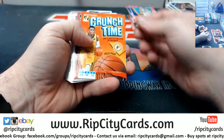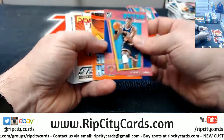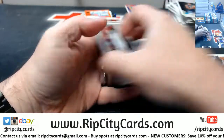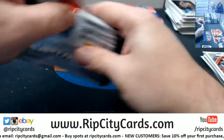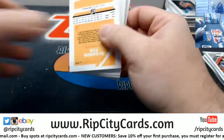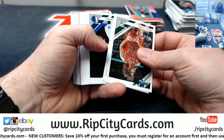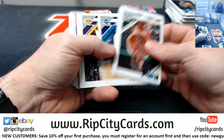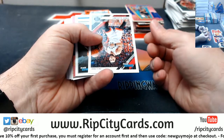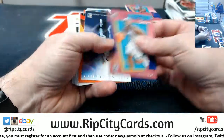Hachimura at 349, Kevin Porter Jr. for the Cavs at 49. Josh Jackson at 349, Ola Depot crunch time press proof. Van Fleet at 199, Isaiah Roby at 349.